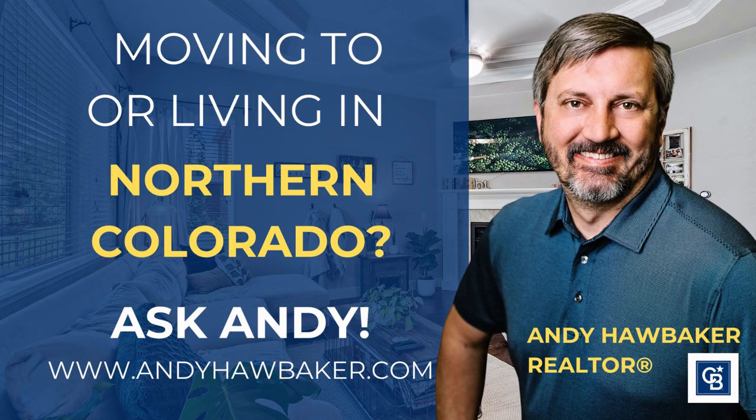So that is downtown Windsor, Colorado. If you have any questions about moving to Windsor or living in Windsor, Colorado, reach out to me at my website, which is andyhawbaker.com. Again, my name is Andy Hawbaker with Coldwell Banker Realty.